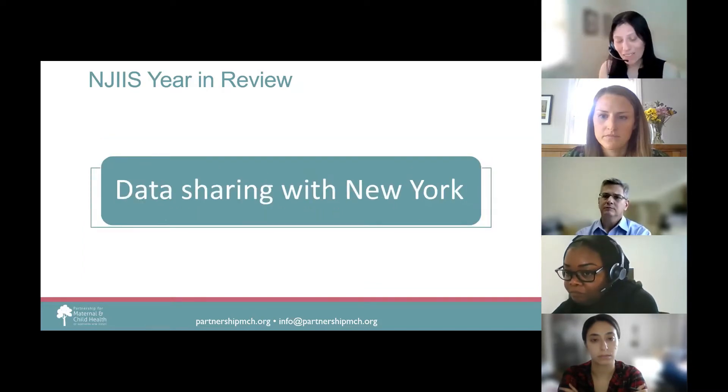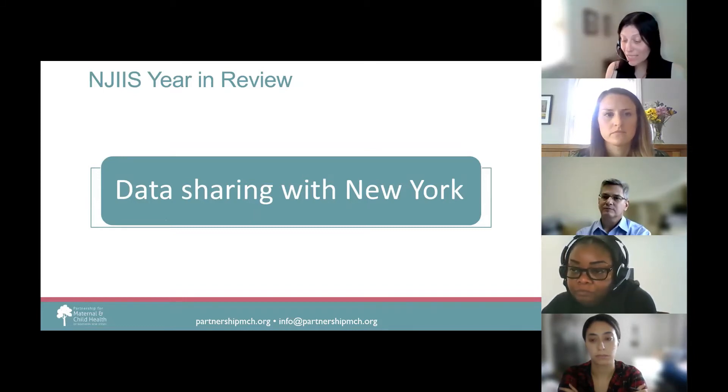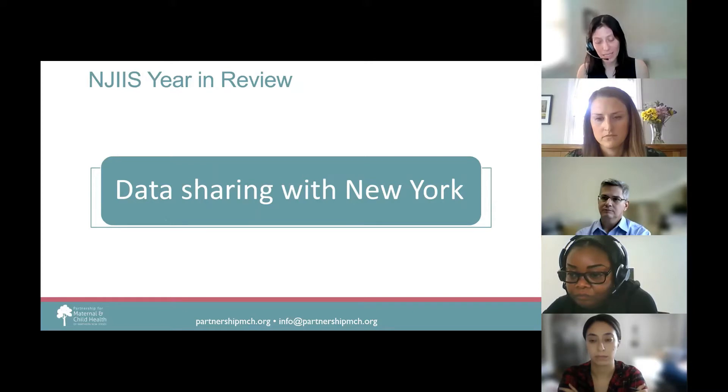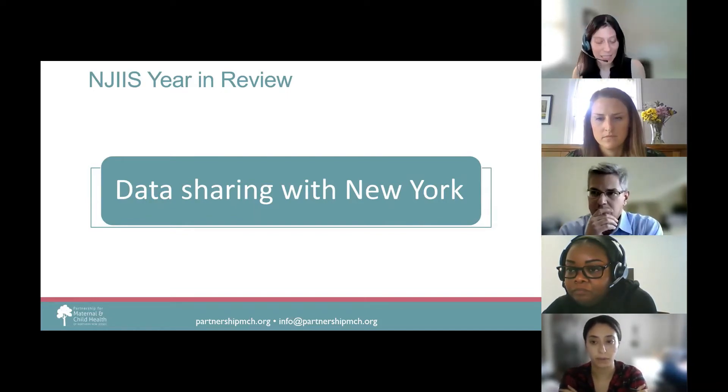We're excited to announce that NJIIS is now sharing data with the New York State and New York City immunization registries. If you have a patient or client who was vaccinated in New York State or New York City, you should be able to see those vaccinations in NJIIS. It has long been a goal for state registries to share data with one another. New Jersey is also working with other neighboring states to share data as well.